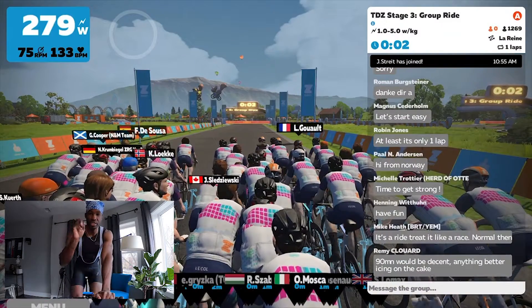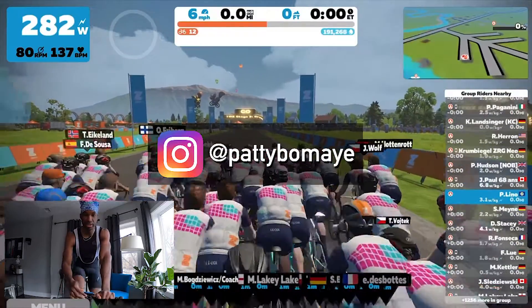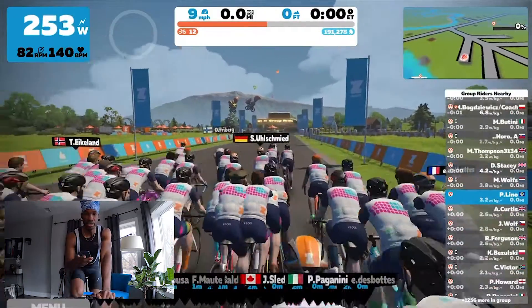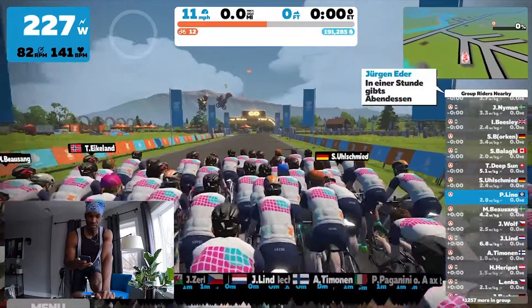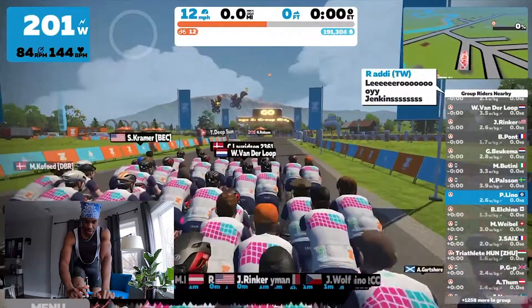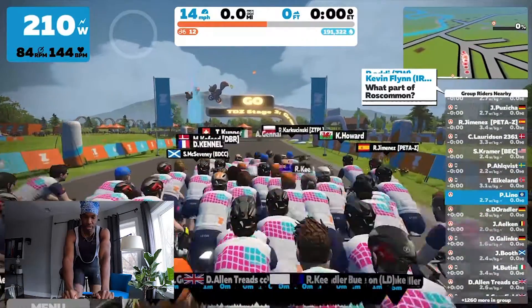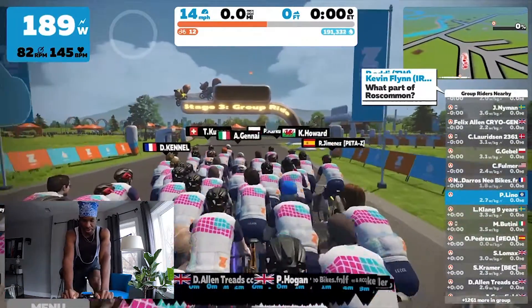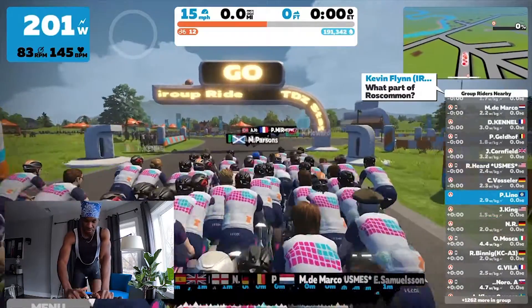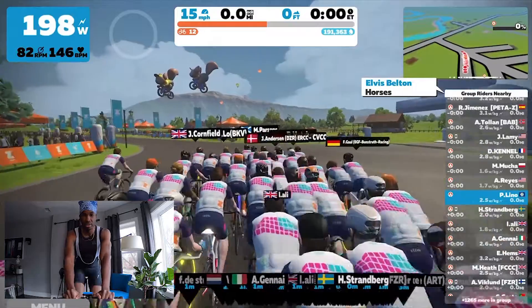Welcome back to the channel! It looks like the Apple and MacBook gods have finally fixed the glitch on my recording stream from my last video. Today I'm showing you guys some quick highlights from stage three of the Tour de Zwift, which is the serious mountain routes. I don't want to overload this channel with Zwift videos, so I'll try to keep these videos short and to the point.